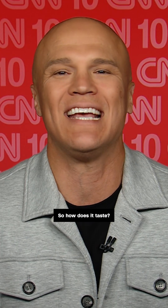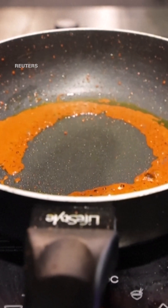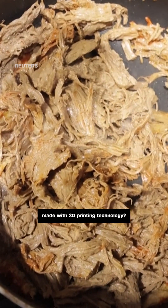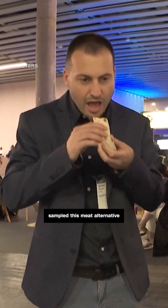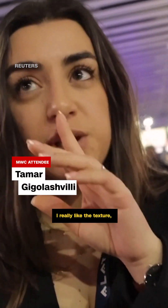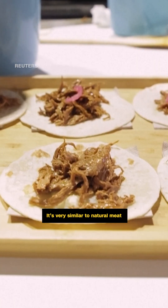So how does it taste? Let's hear from some of the folks who tried it. Would you try plant-based beef tacos made with 3D printing technology? Visitors to the Mobile World Congress in Barcelona sampled this meat alternative made by Nova Meat. The texture I like a lot — it's like natural meat. The flavor is good.